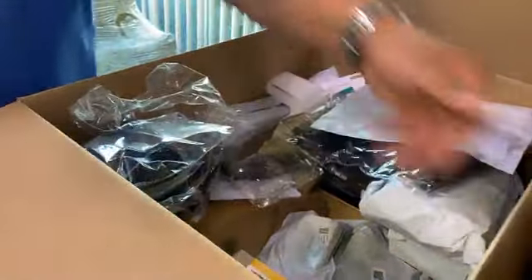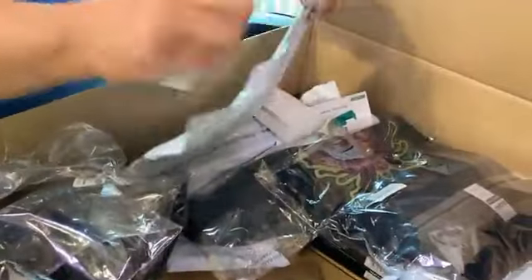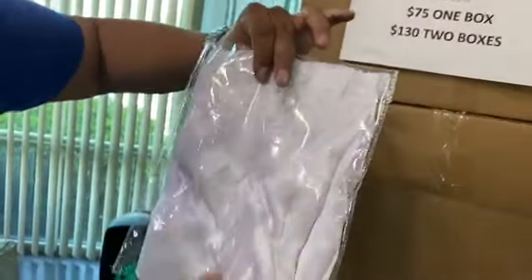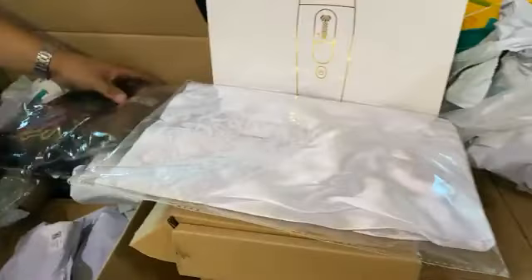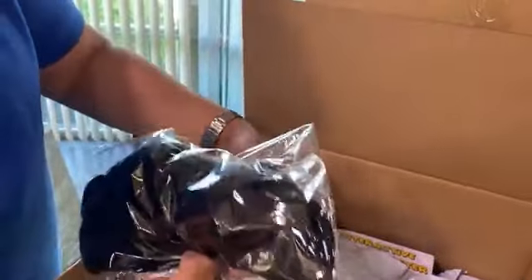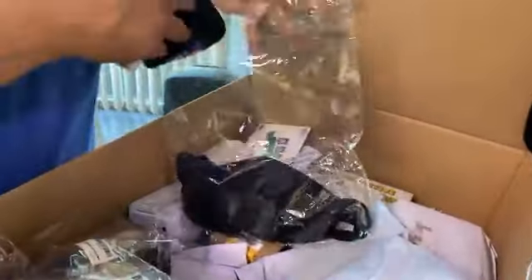Let's see what else we have here — we got some small packages too. Viene ropa. So this is clothing — it looks like a pajama set, like a lingerie set. We got t-shirts, brand new t-shirts. What is this? These look like masks — design masks with designs. Everything is brand new.